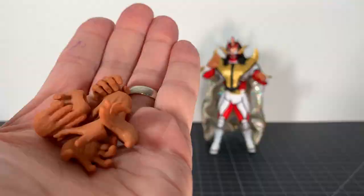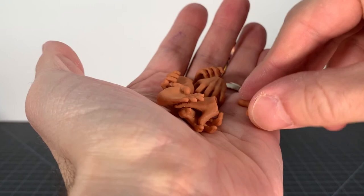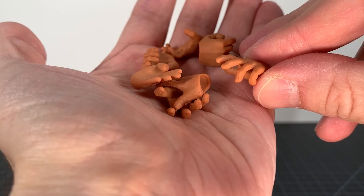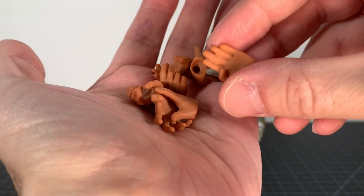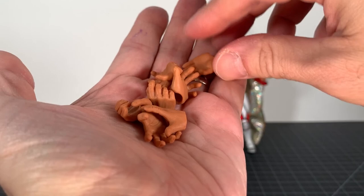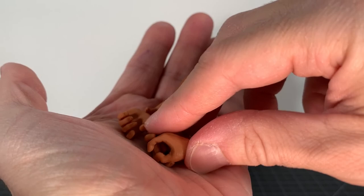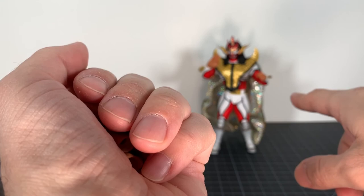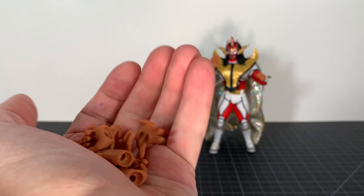We get a bunch of different hands with Jushin Liger. There's an open grappling-type hand, another grappling hand for an interesting move, then what you'd think is a karate chop hand but it's more of a shotte hand — an open palm strike, kind of a signature maneuver for him. Then some holding hands, another shotte hand, and fist hands.